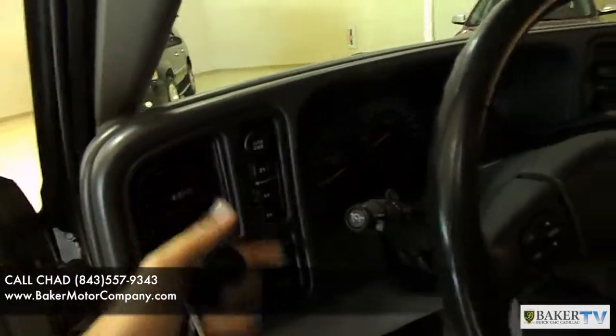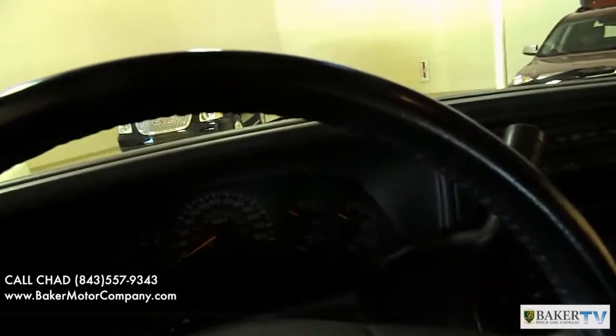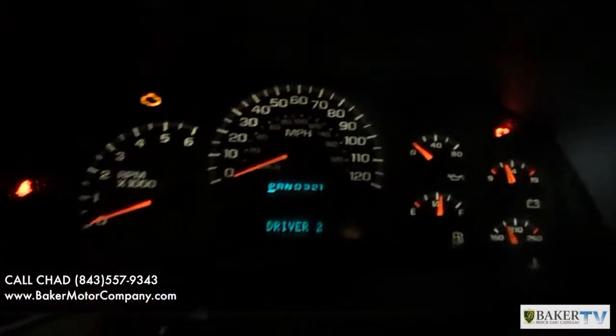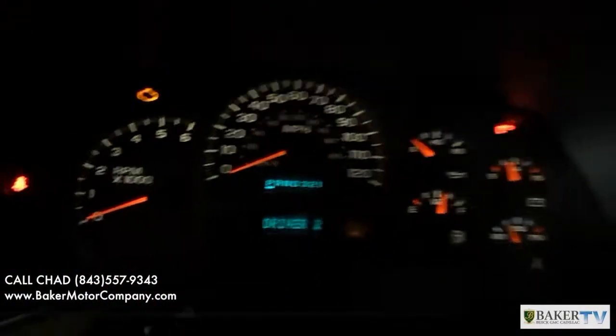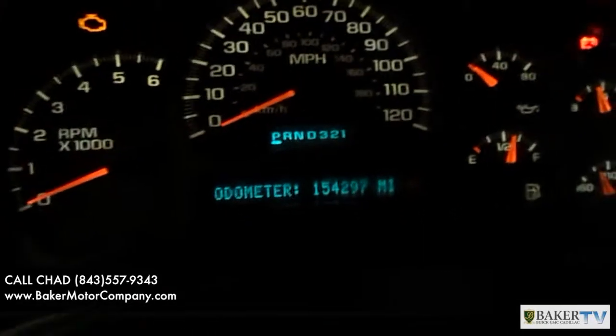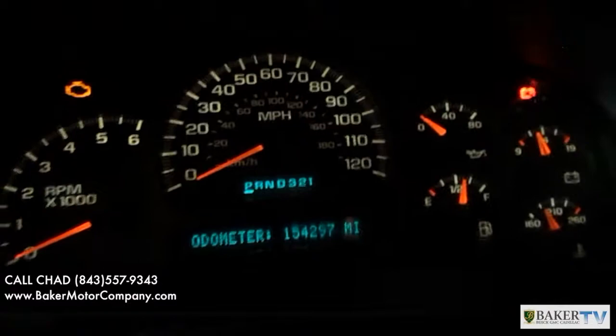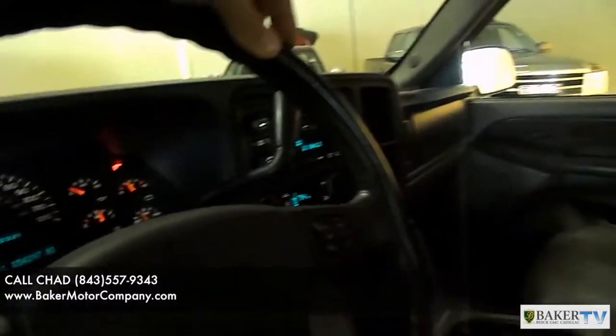It does have four-wheel drive. Let's go ahead and put the key in the ignition just for a moment here and take a look at how many miles are on this car. It looks like it has 154,297 — so, 154,000 miles.